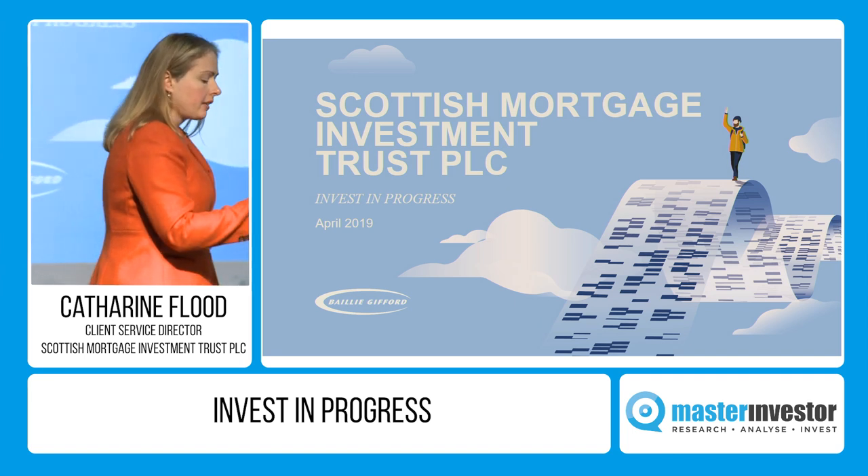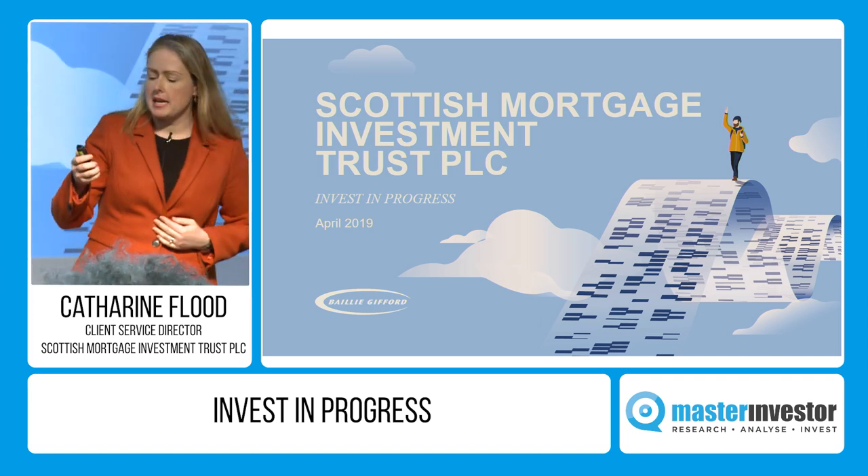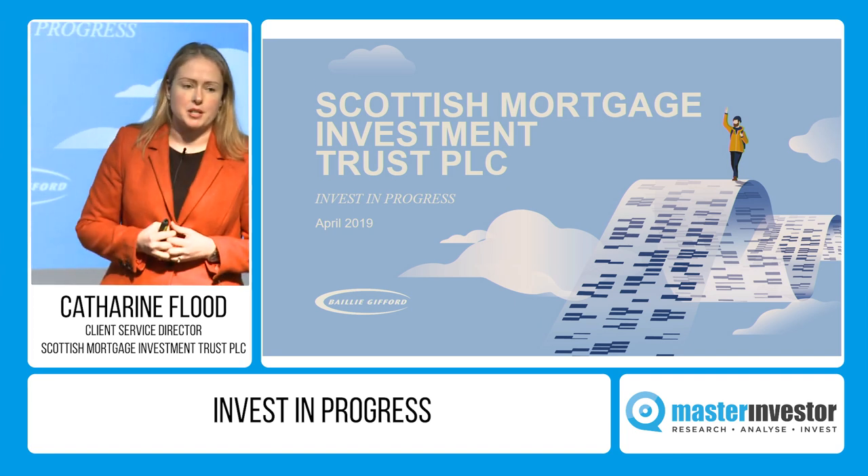Good afternoon and welcome. Thank you very much for coming to hear me speak about Scottish Mortgage Investment Trust.